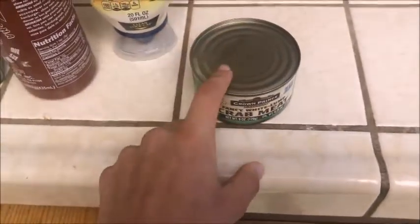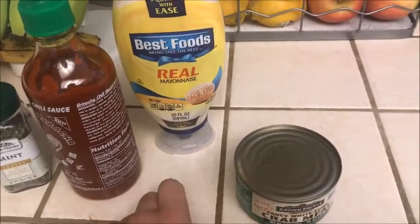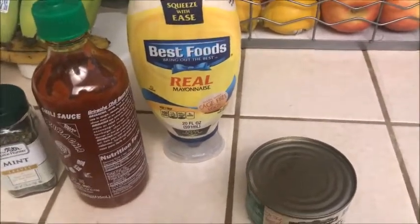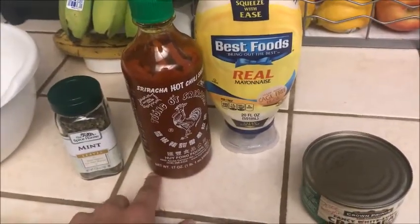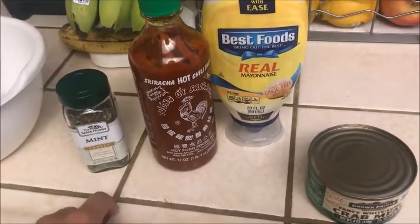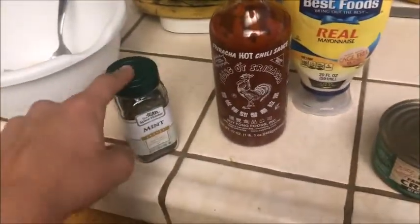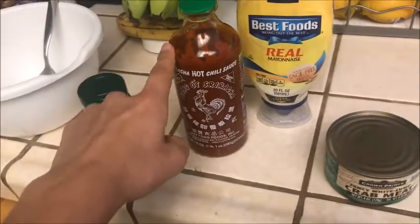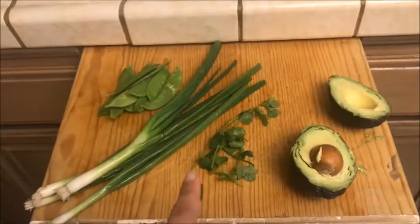The ingredients are: a little cilantro to taste, an avocado, a can of crab meat that doesn't have a lot of extra stuff in it, some mayonnaise — you can make your own which is healthier — some sriracha, and some mint. The amounts are a teaspoon of mint, two tablespoons of sriracha, two tablespoons of mayonnaise, and then a can of crab. Just put in the other ingredients to what looks good.